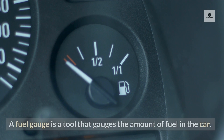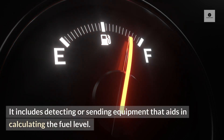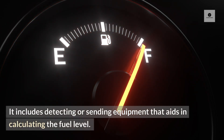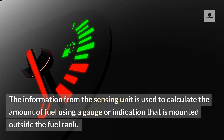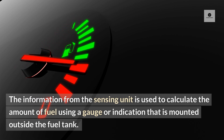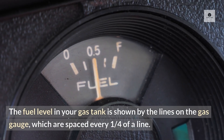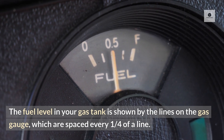15. Fuel gauge. A fuel gauge is a tool that measures the amount of fuel in the car. It includes detecting or sending equipment that aids in calculating the fuel level. The information from the sensing unit is used to calculate the amount of fuel using a gauge or indicator mounted outside the fuel tank. The fuel level in your gas tank is shown by the lines on the gas gauge, which are spaced every one quarter of a line.